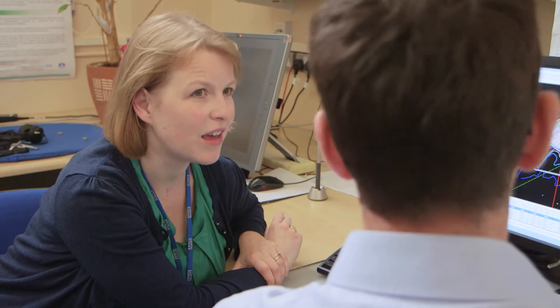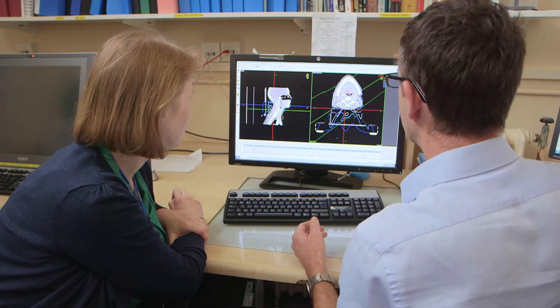The physics is taught really well as part of courses that run across the country when you're a first-year registrar. I'm certainly not a natural physics person, and it's something I haven't found as challenging as I thought it would be. Clinical oncology is a very research-driven specialty, which for us as trainees means there are a wide variety of research opportunities available during our training.